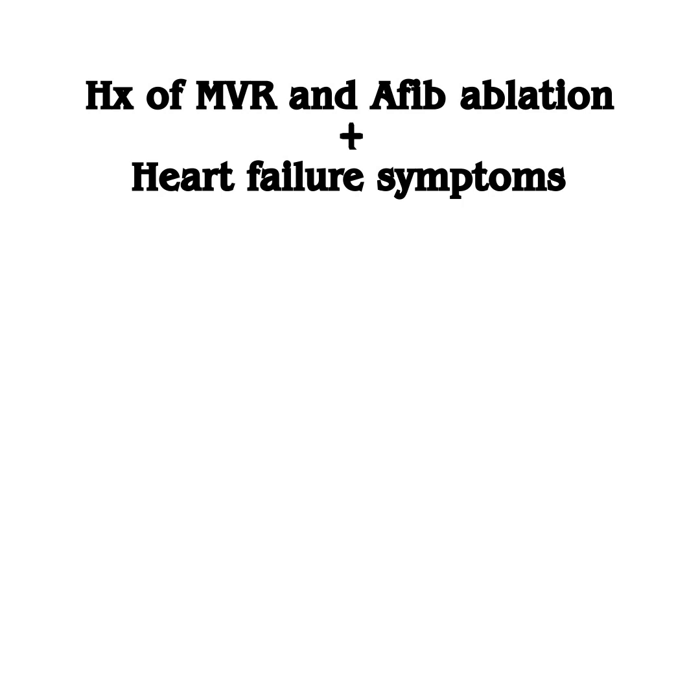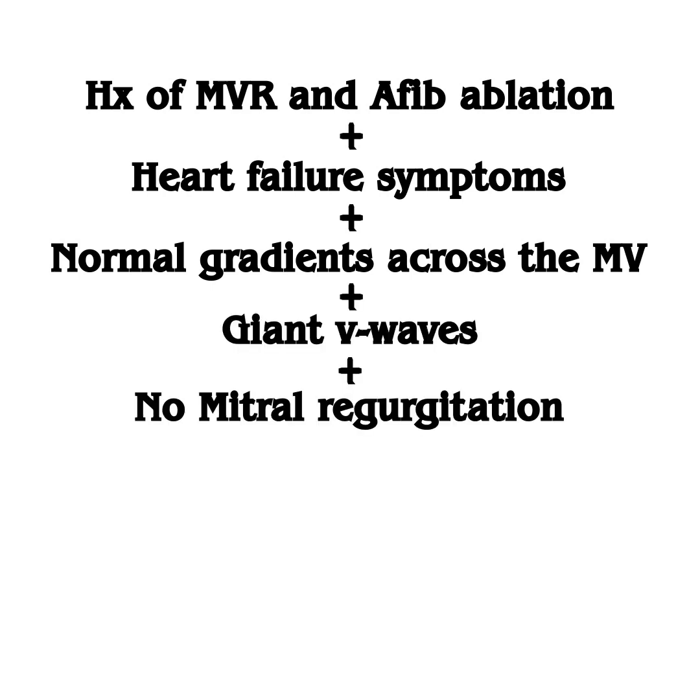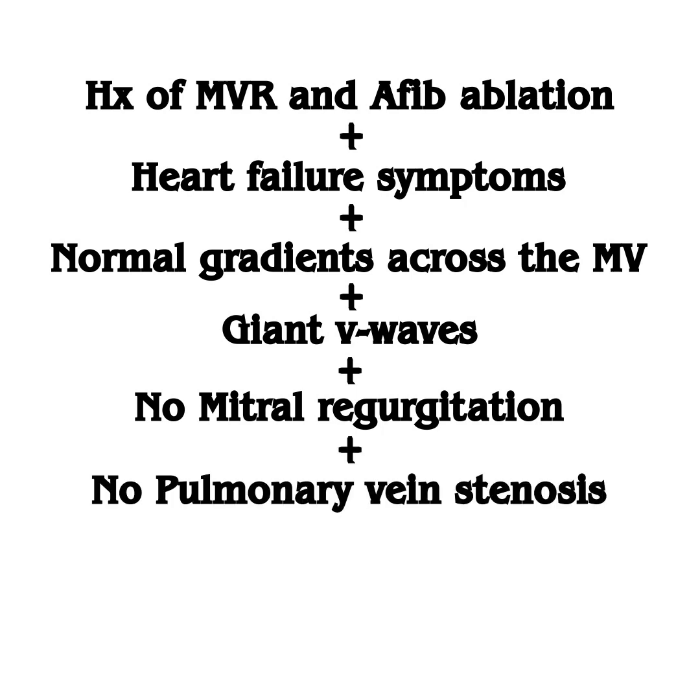So let's summarize our patient's data. She has a history of mitral valve replacement and AFib ablation, presents with heart failure symptoms — mainly dyspnea. She has a well-functioning mechanical mitral valve with normal gradients, giant V waves on right heart cath despite the absence of mitral regurgitation on both TTE and TEE, and no pulmonary vein stenosis on chest CT, which also showed a coconut left atrium.